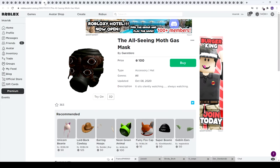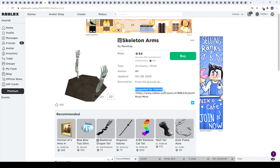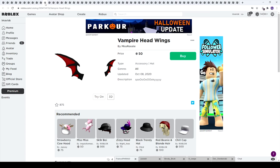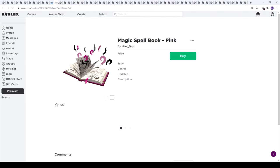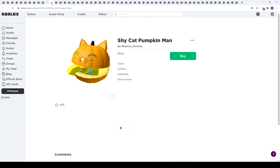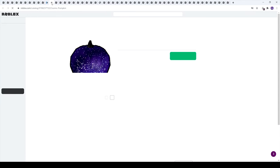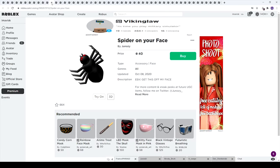Next up we have the all-seeing moth gas mask — quite disturbing. And hey, something that was suggested by me — I'm pretty happy about this, I have to buy it, totally biased. Next up the vampire hat wings are very nice, and these spell books — I have to buy at least one. Do I go for pink or purple? Let's go with purple — I'm making a purple avatar today. So I need a purple avatar.